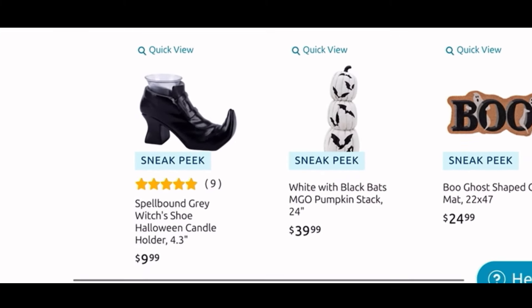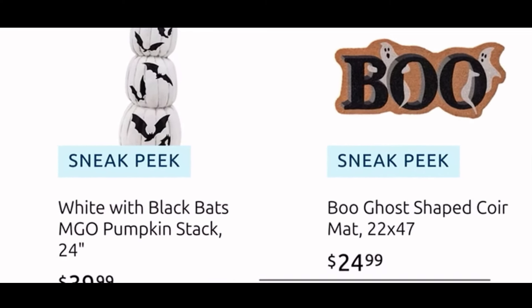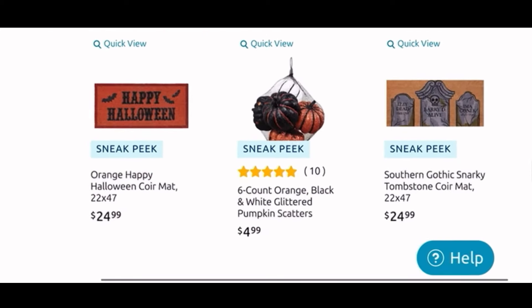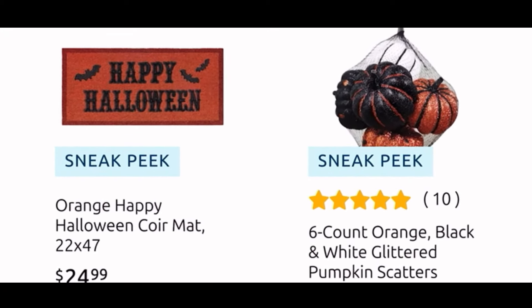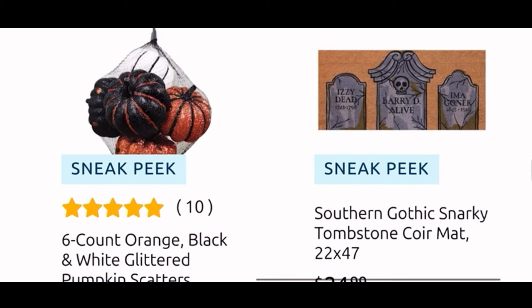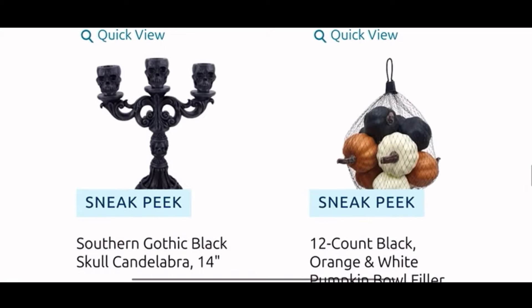Then here we see a witch boot candle holder which I think is cute, $10. The pumpkins are $40 with the bats on them. Then we have a cute core mat for $25 — I love the shape of it and the ghosties on there. Down here we have another core mat with the traditional Halloween colors for $25, it says 'Happy Halloween.' Some six-count pumpkin scatter for $5 and another core mat with tombstones for $25. Here we have a candelabra with the skulls for $20.